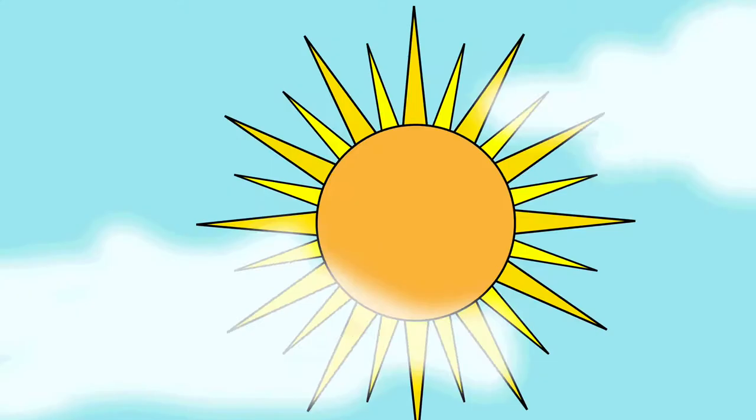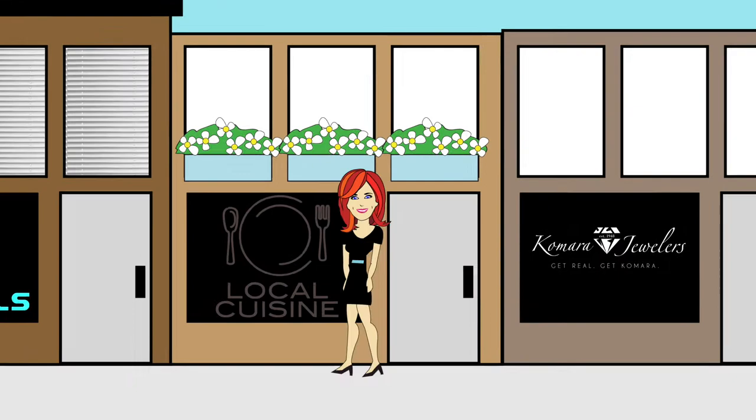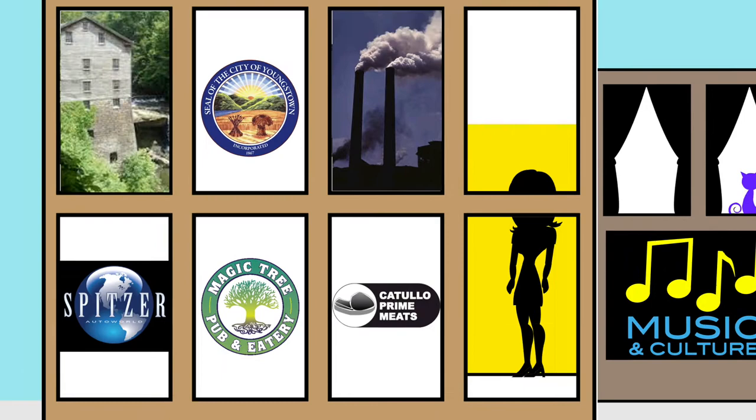Oh yeah, Casey Malone is serving up local. It's time for the stories of our region — the taste, the sights, the sounds, and the people in and around the valley. Get ready for some local flavor on The Casey Malone Show.